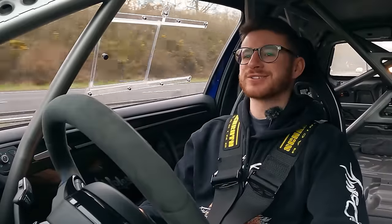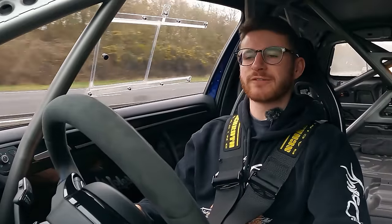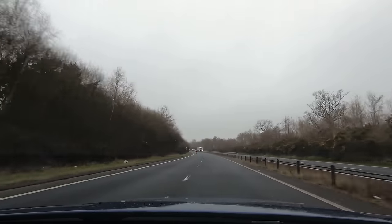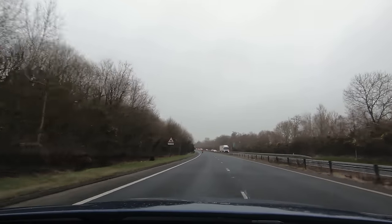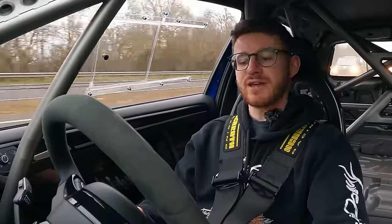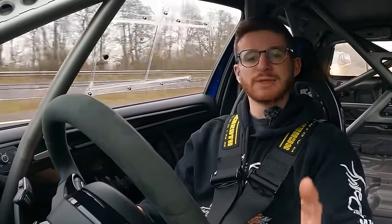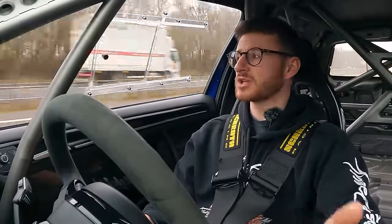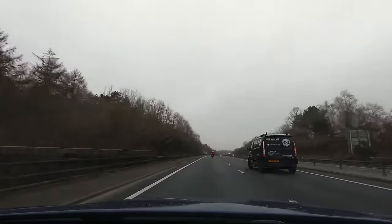Hey guys, it's Luke here and welcome back to another video. You join me today for a little adventure out with the MK7 Golf R, which recently tipped over the milestone of a hundred thousand miles. We're currently sitting at a hundred thousand and fifty-seven miles, and there is a lot more to do in the next couple of months.